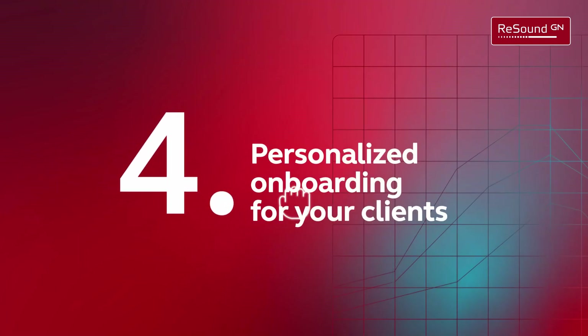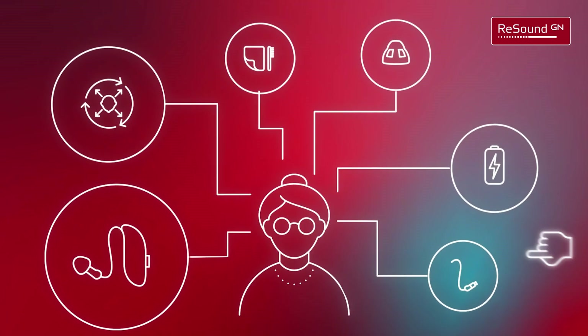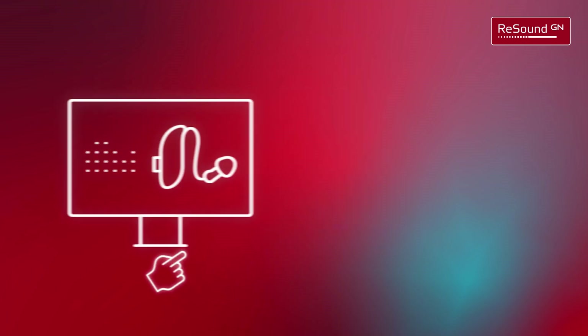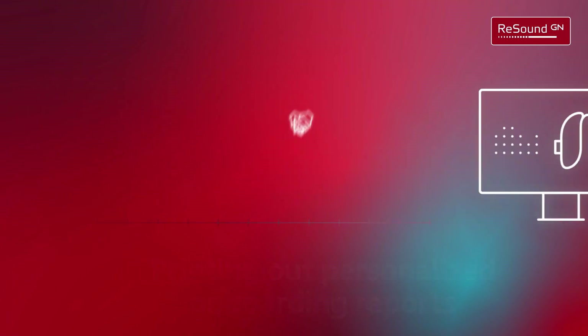Personalized onboarding for your clients. Clients getting overwhelmed with information? Help your clients by printing out personalized onboarding reports for users with all the features and guidance they need.